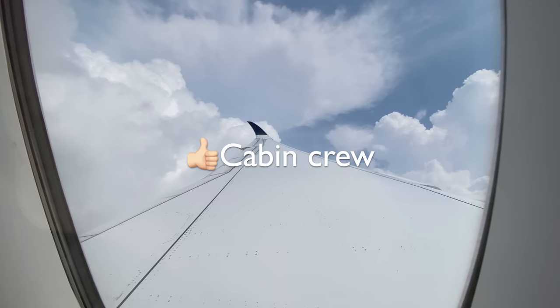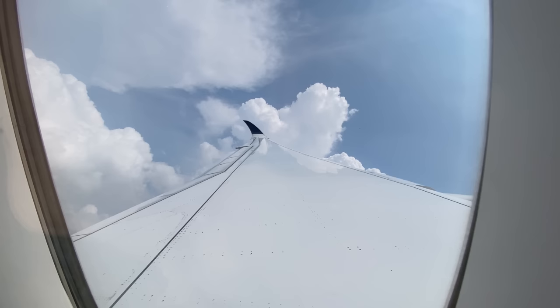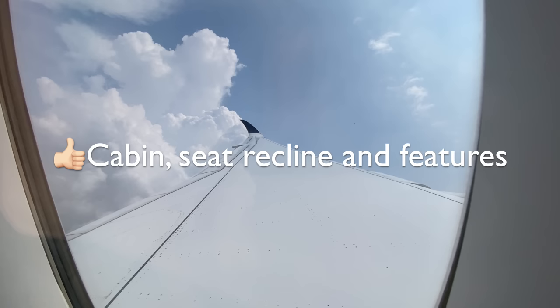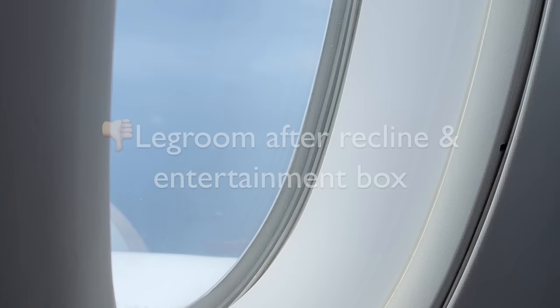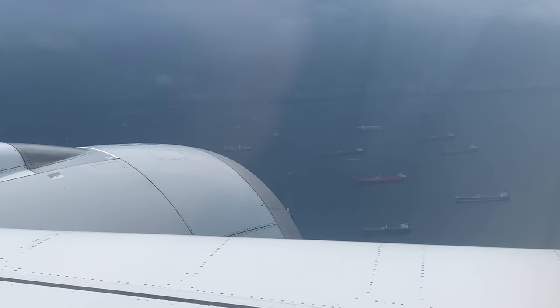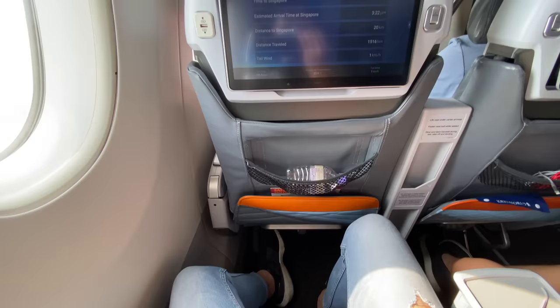Once on board, we received a warm welcome from the cabin crew — one of the senior crew said "welcome back" and I loved that. Seat 32A was relatively comfortable. I liked the recline and footrest — it really felt like a cradle and ergonomic. However, with 38 inches of legroom, when you recline the seat moves forward and your legroom becomes really limited — my knees were touching the seat pocket in front of me. Even though the seats are supposed to be wider, the armrests are really thick and wide, leaving only 19 inches of actual seat width. On Cathay Pacific's A350 with the same 2-4-2 layout, you get an extra inch. The entertainment box is also a bit annoying.